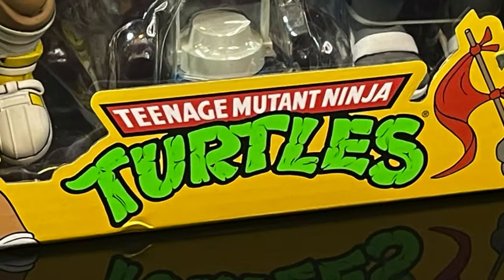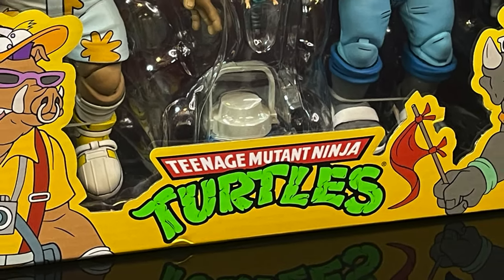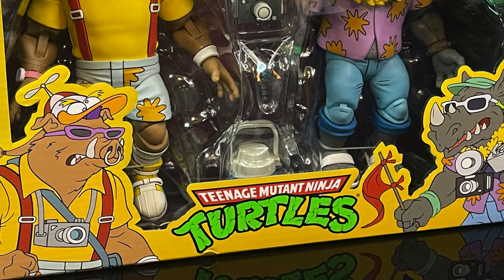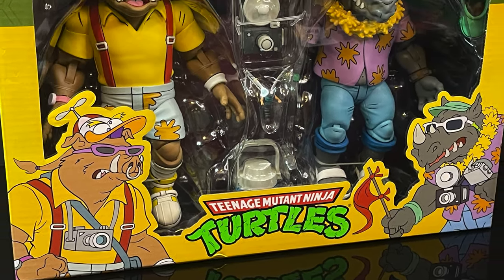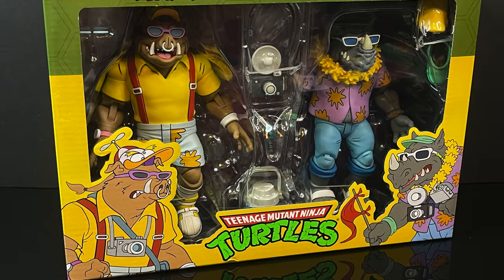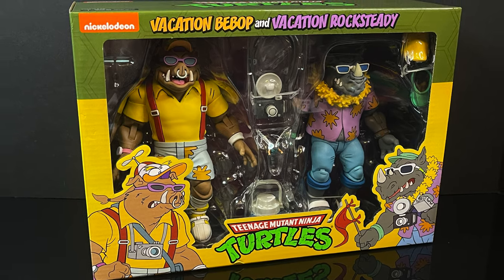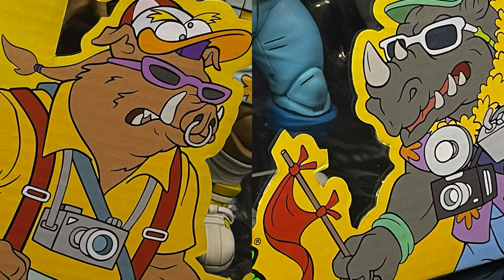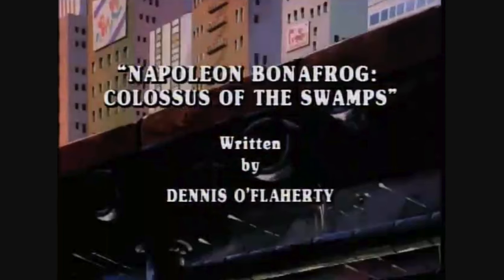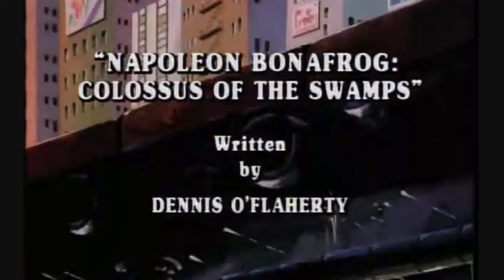Heyo, welcome back everyone, Toyshuz here, and I am back yet again for another Nekatoys cartoon TMNT video. Today we have another set of variant Bebop and Rocksteady figures, which is always a joy to have. They've almost become the Guildenstern and Rosencrantz of the TMNT universe. But of course, we are going on a vacation — a mutant vacation. This is how they appeared in Napoleon Bonafrog Colossus of the Swamp.